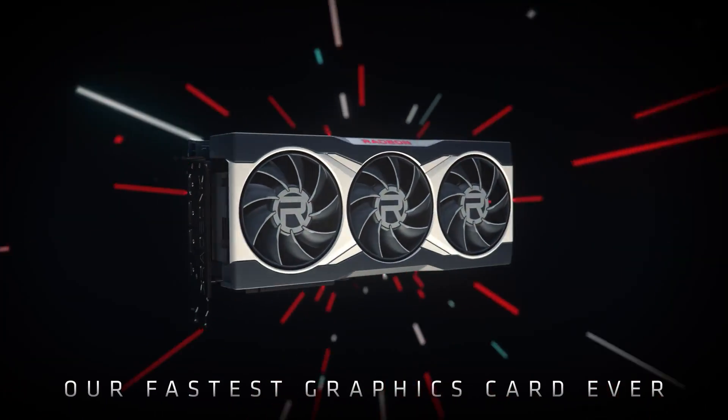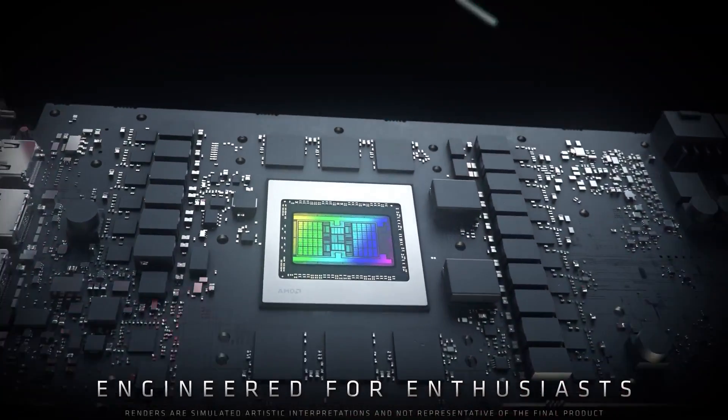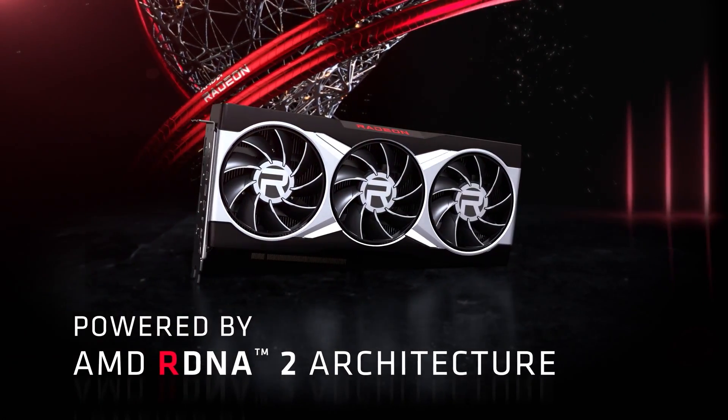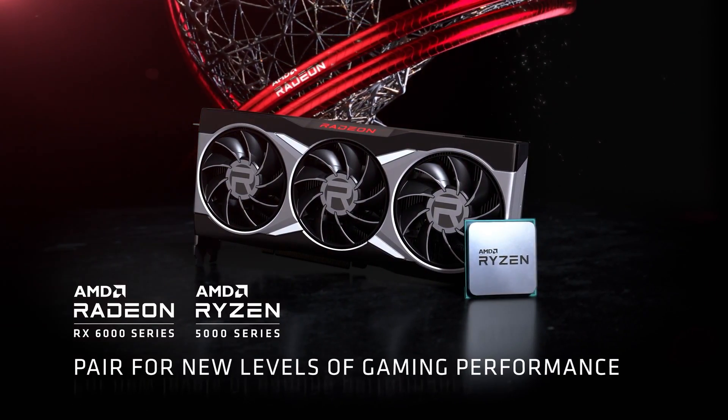Each card offers up to 16GB of dedicated GDDR6 memory for use in games and graphics-based computing. For an extra boost of performance, pair the Radeon RX 6000 series graphics cards with an AMD Ryzen 5000 series processor to use AMD Smart Access Memory. With support for DirectX 12 Ultimate,